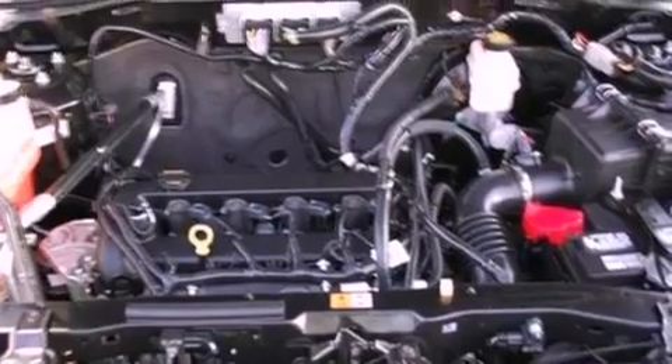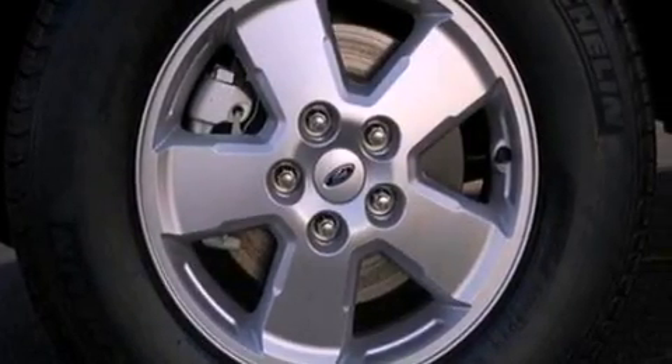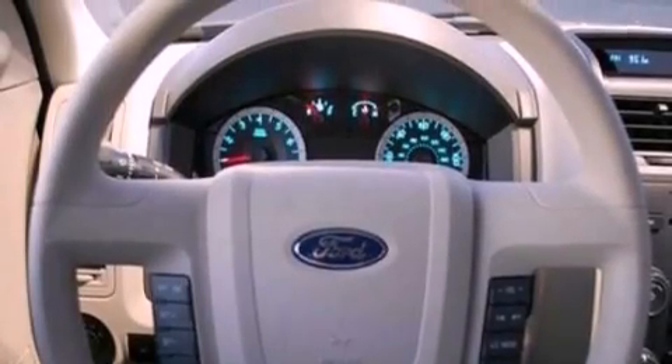The following features are also included: full power accessories, a CD player, a four-wheel independent suspension, a chrome grille, privacy glass, an anti-lock braking system, side curtain airbags, and cruise control.